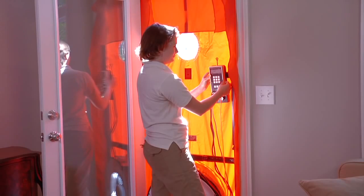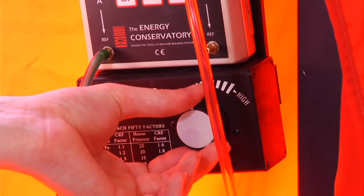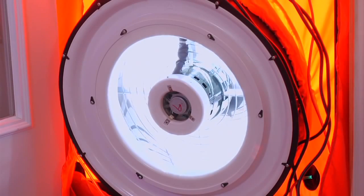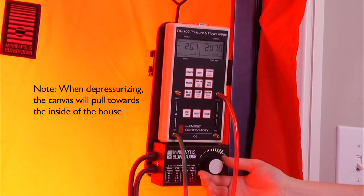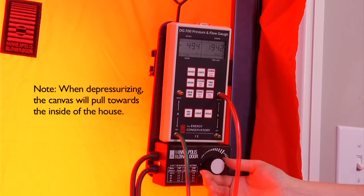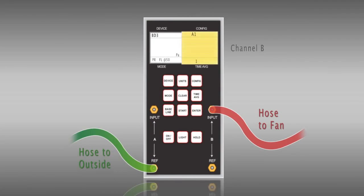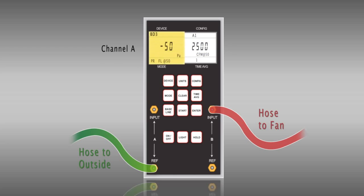Now you are ready to run the blower door. Once the gauge and blower door are set up, simply turn on the fan and depressurize the home to 50 Pascals by increasing the fan motor speed until the house pressure is negative 50 Pascals. After you have achieved the test pressure of negative 50 Pascals, record the CFM passing through the fan — this is shown on channel B, or the right side of the gauge. This test is known as the CFM50, the subscript 50 indicating that this is the flow required to achieve a 50 Pascals pressure difference across the envelope.